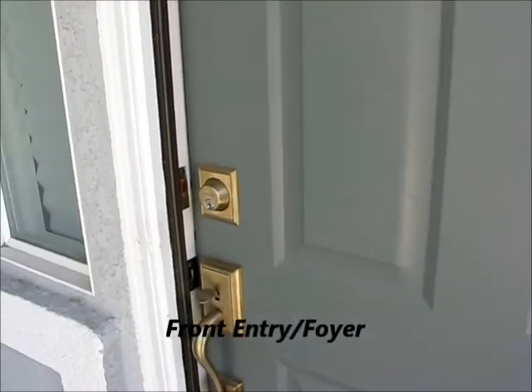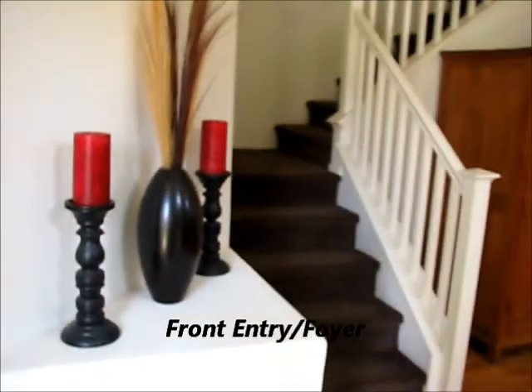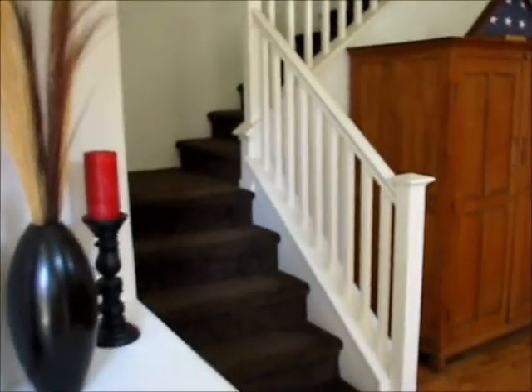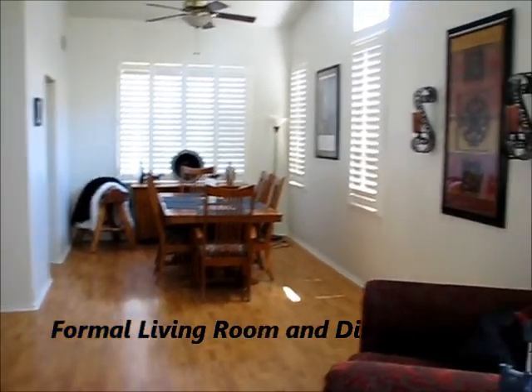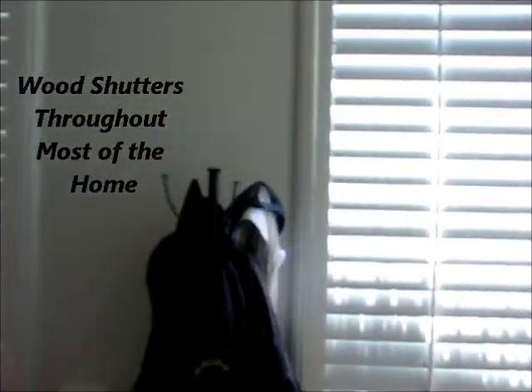Here is 5401 Wagon Way. As we enter the front door, we see the open living space, stairwell, formal living room, formal dining room, and wood shutters throughout the home.